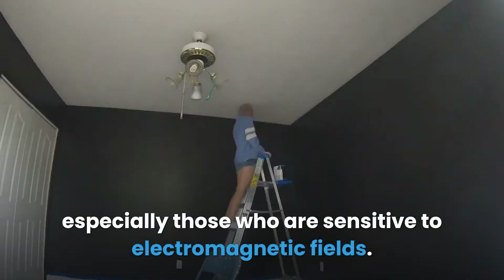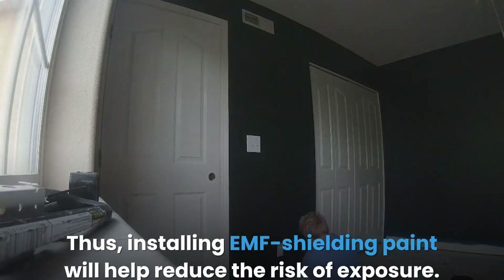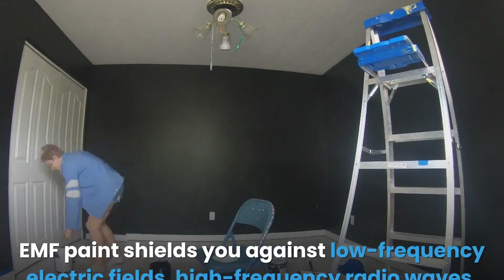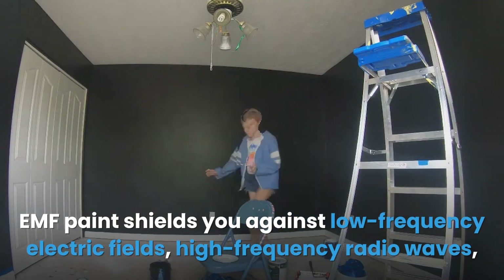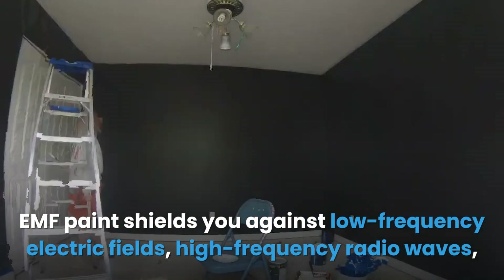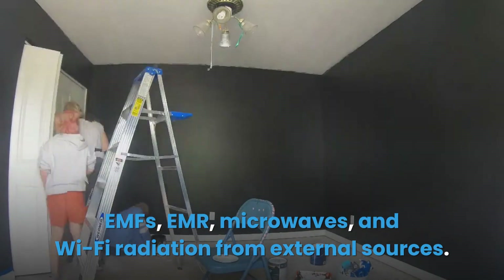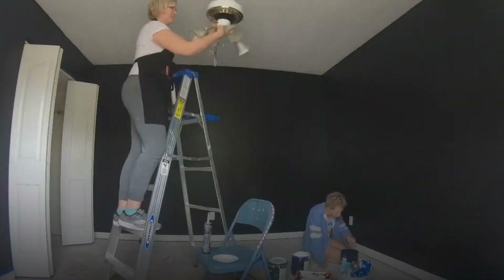EMF radiation is a great threat to many individuals today, especially those who are sensitive to electromagnetic fields. Installing EMF shielding paint will help reduce the risk of exposure. EMF paint shields you against low frequency electric fields, high frequency radio waves, EMFs, EMR, microwaves, and Wi-Fi radiation from external sources.